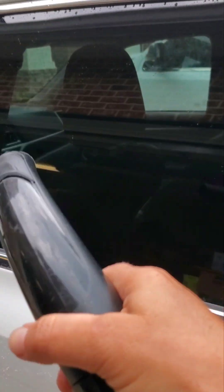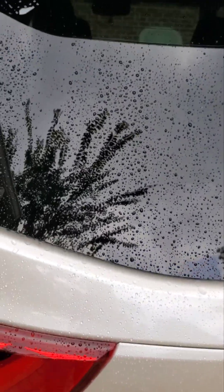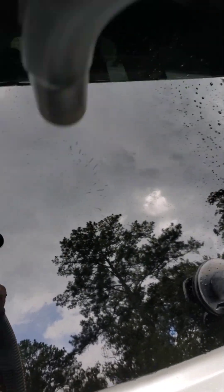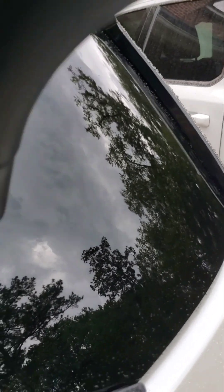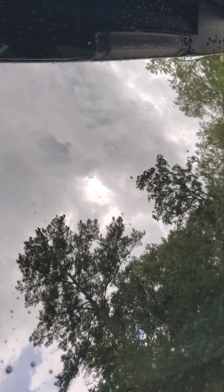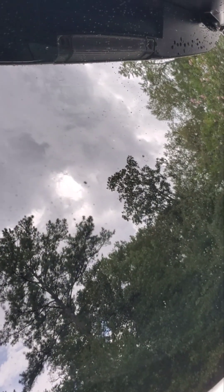There you go, that works pretty good. Let's try the back window here. I'm really curious how this is going to work in my bathroom when I go to take a shower — I like it. I hope this demonstration helped. Have an awesome day. Bye-bye.